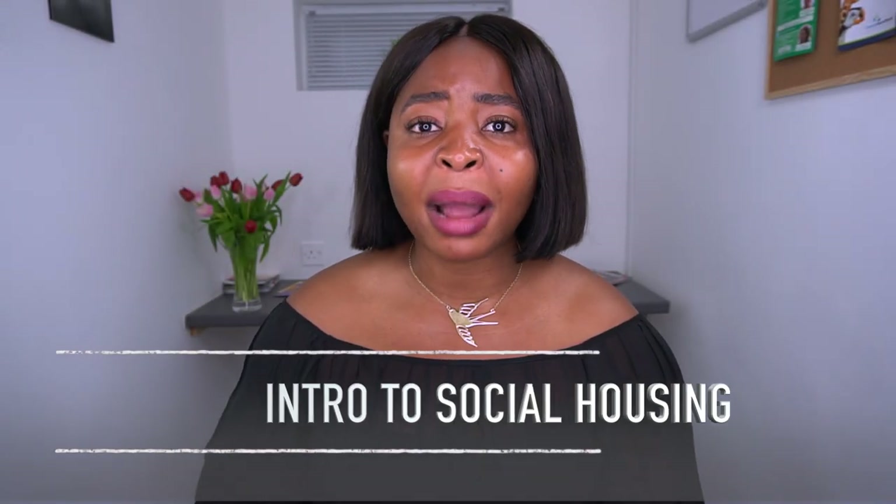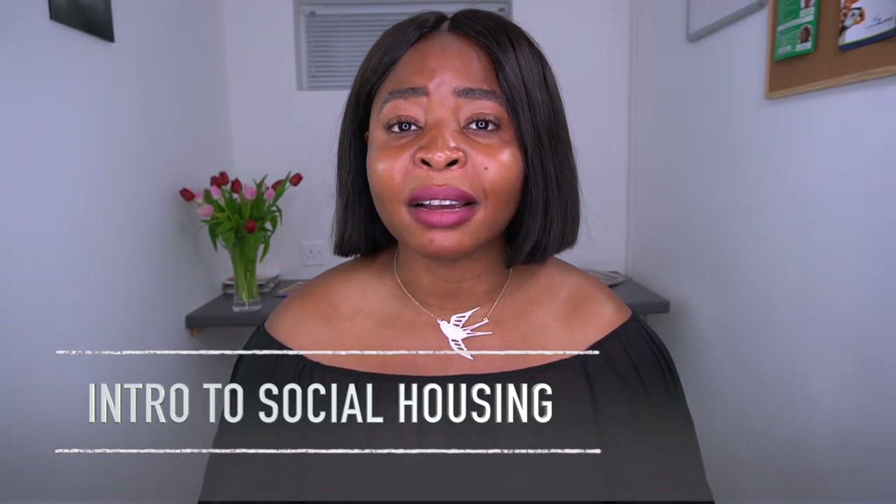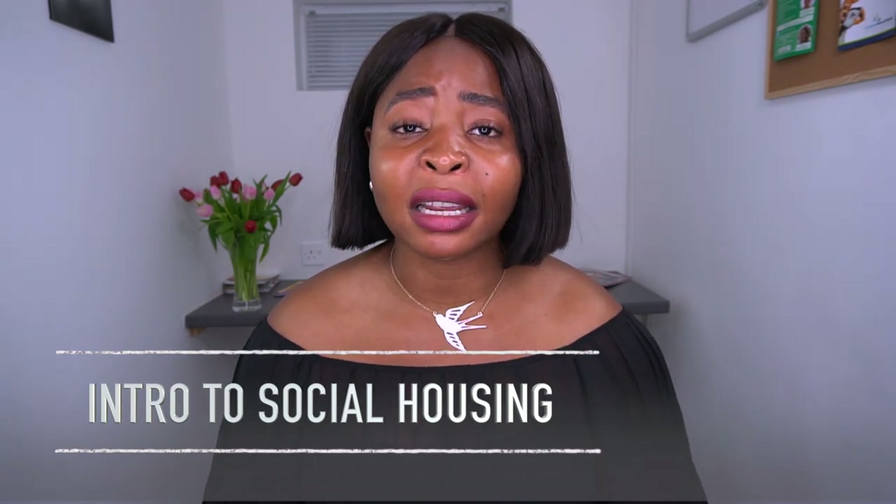Because rent is guaranteed — it's guaranteed from the local authorities, it's guaranteed from a housing association — benefiting from passive income within property.